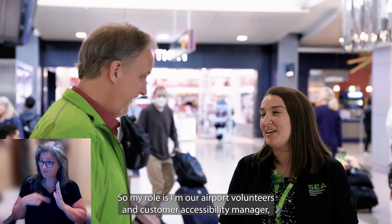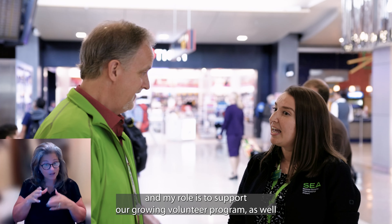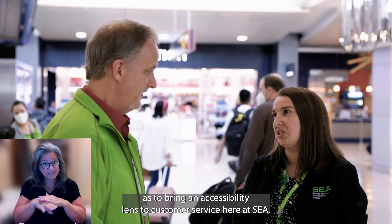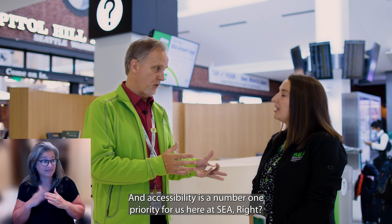Absolutely. My role is airport volunteers and customer accessibility manager. My role is to support our growing volunteer program as well as to bring an accessibility lens to customer service here at SEA. And accessibility is a number one priority for us here at SEA. What is our goal for that?